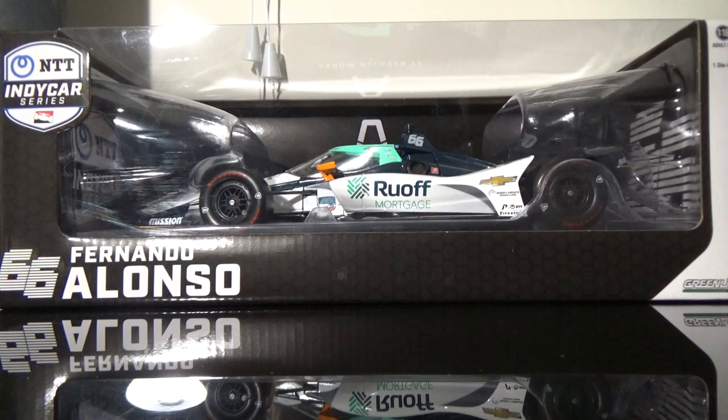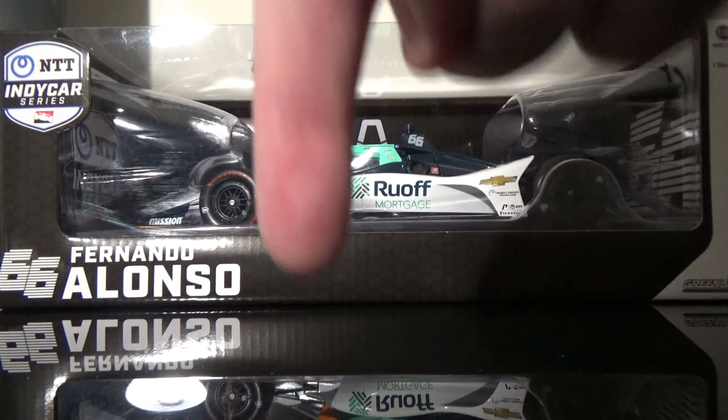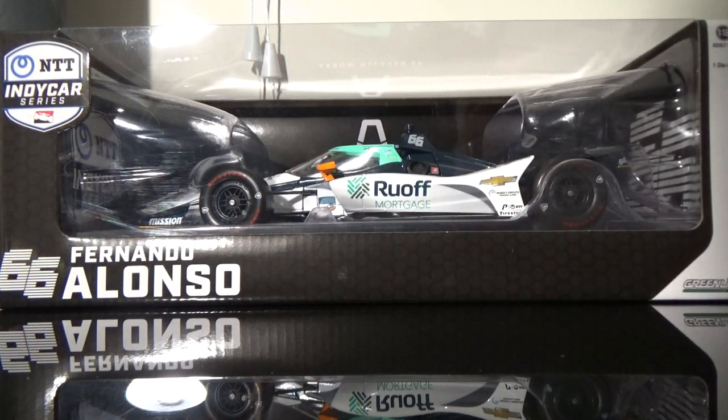We've got collection videos of IndyCar across the board — the 2020 1/18s, the 2020 1/64s, and the complete — and I mean complete — 1/64 IndyCar collection. I'm talking all 1/64s ever made from 2002. So if you're interested in videos like that, please click the subscribe button because you are going to be very impressed.